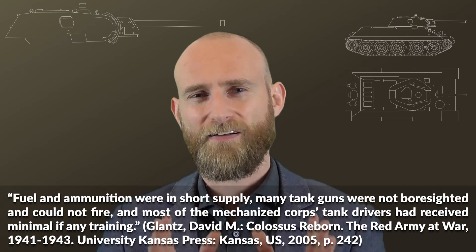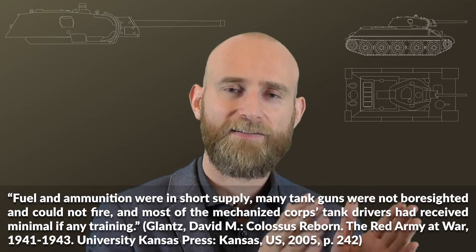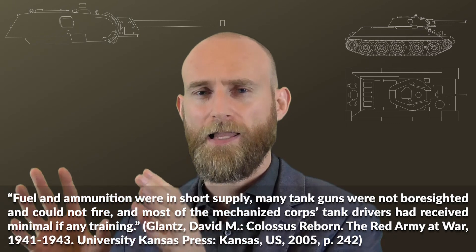Glantz notes that guns for tanks back then were often not bore-sighted, meaning the sight was not properly aligned with the barrel, so your aim was a bit off.